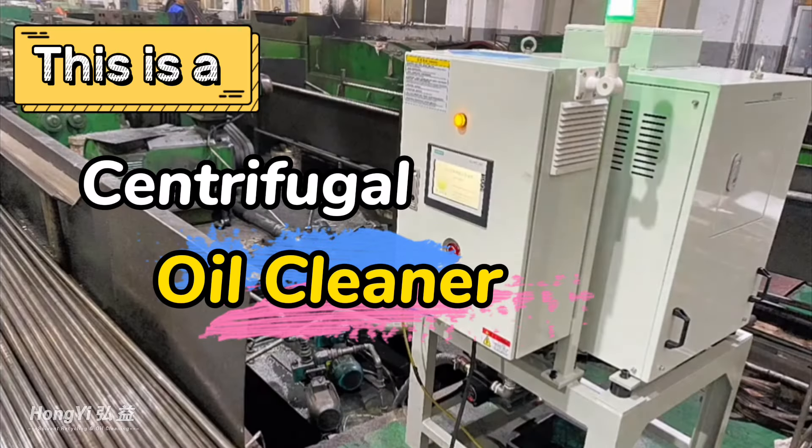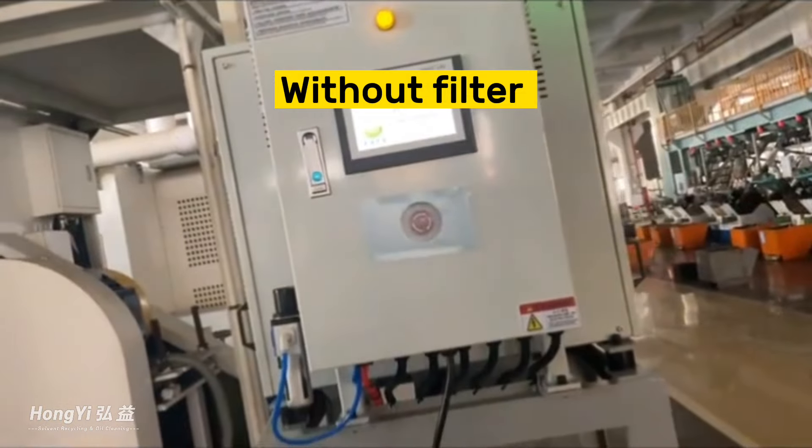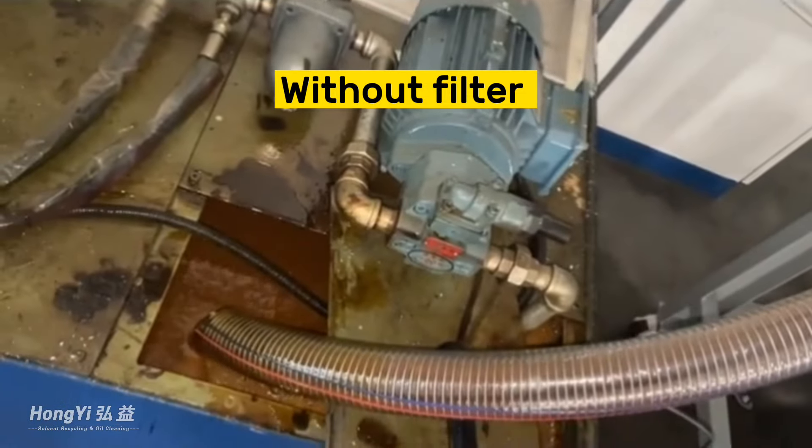This is a centrifugal oil cleaner. It separates particles of impurities up to 4 microns from oil or cutting coolant without a filter.